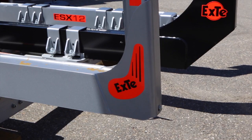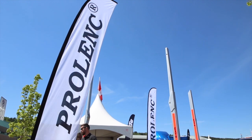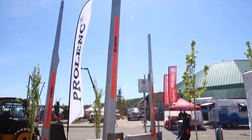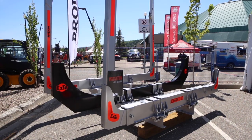Maximizing payload is of prime importance for contractors in the trucking industry and ultimately to the sawmill. XT with lightweight steel maximizes payload, which maximizes return on investment.